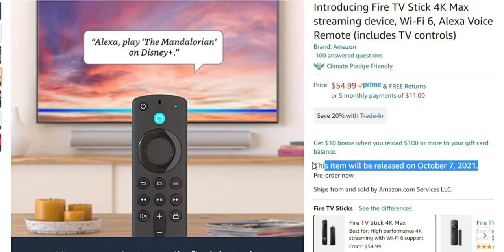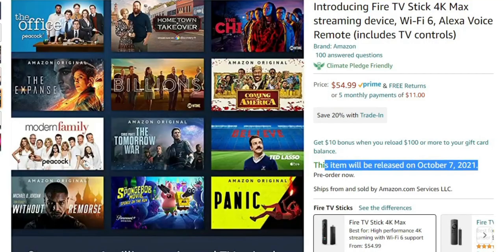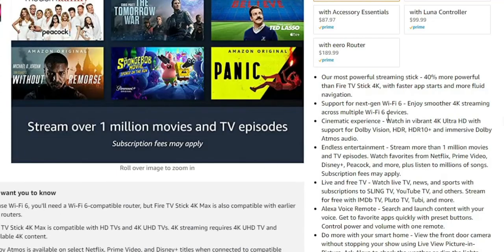As far as the actual release date, it is available for pre-order currently, but the actual release date is going to be October 7th. I have purchased it and I do plan on doing a full review, so stay tuned for that.